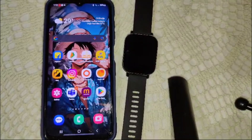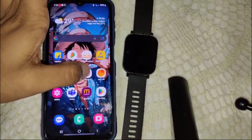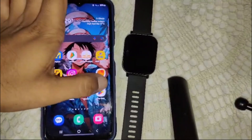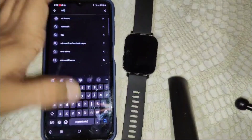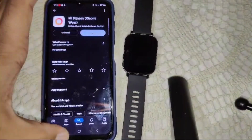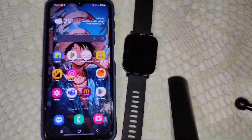If the problem persists, try uninstalling and reinstalling the MI Fitness app to reset the configuration. Press and hold the app, select the uninstall option, then go to the app store, find MI Fitness, install it, and open it. That's how you can reinstall the MI Fitness app.